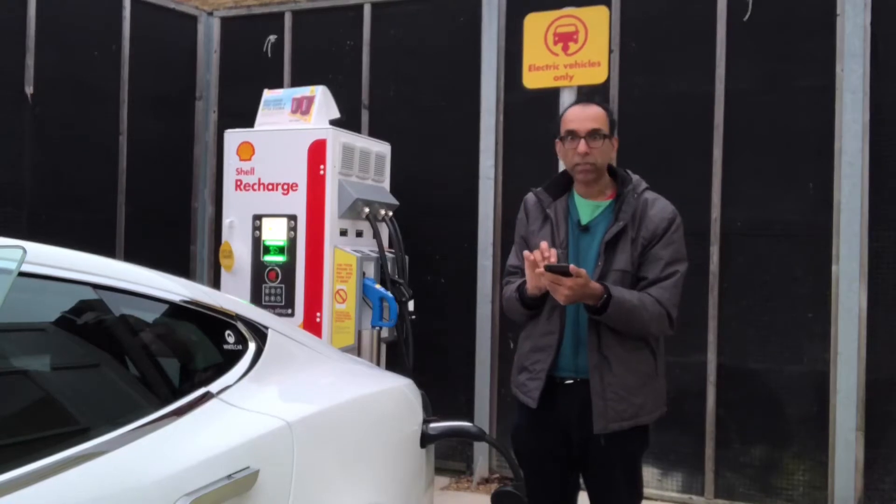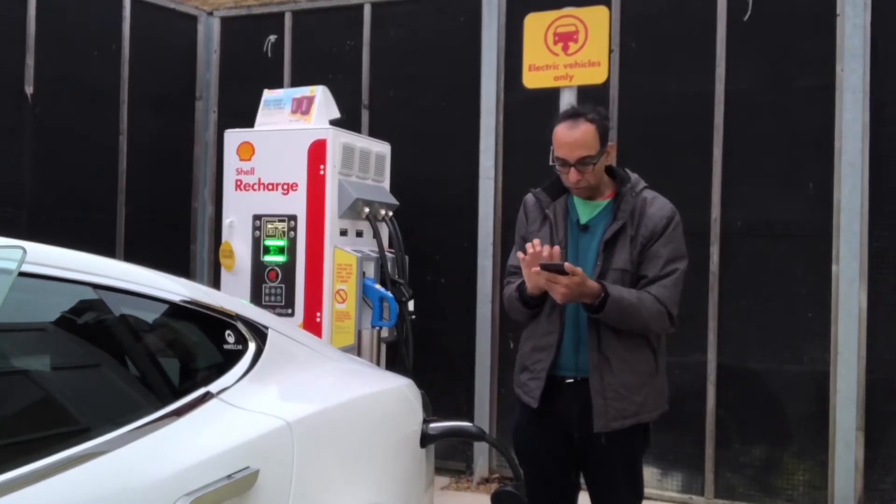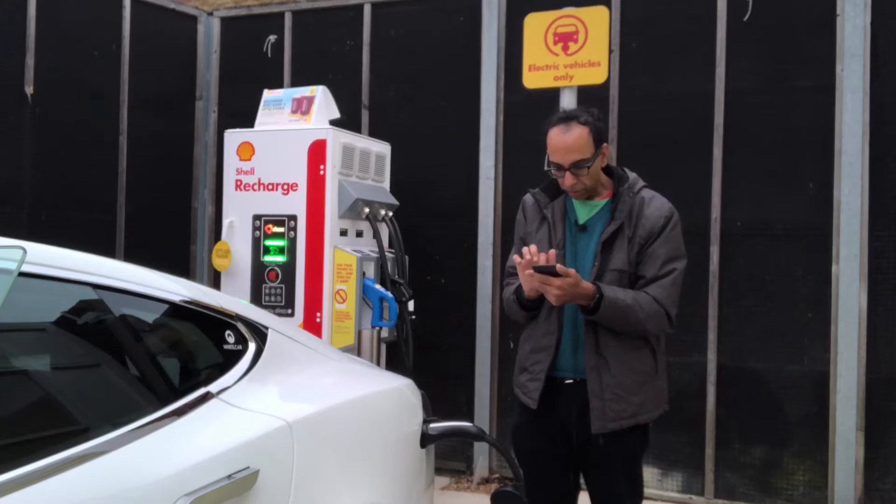I open the app, select Chertsey Road, and choose maximum charge speed. I need to pick the CHAdeMO socket and I've got the payment details entered, so I should be able to start charging.